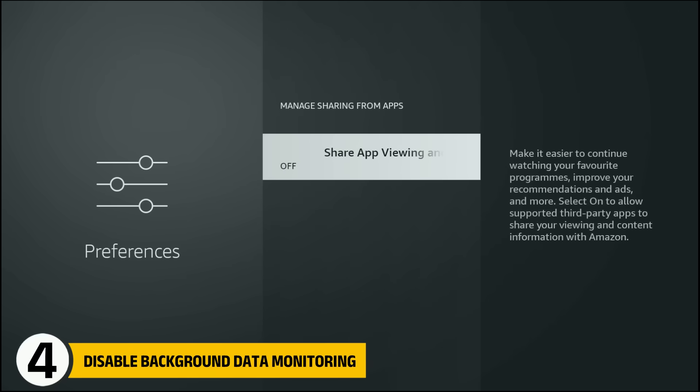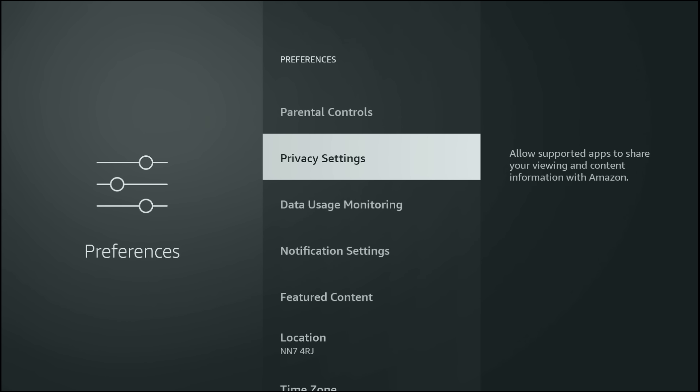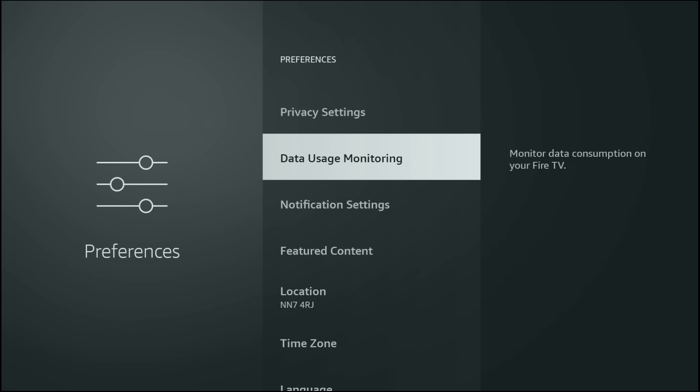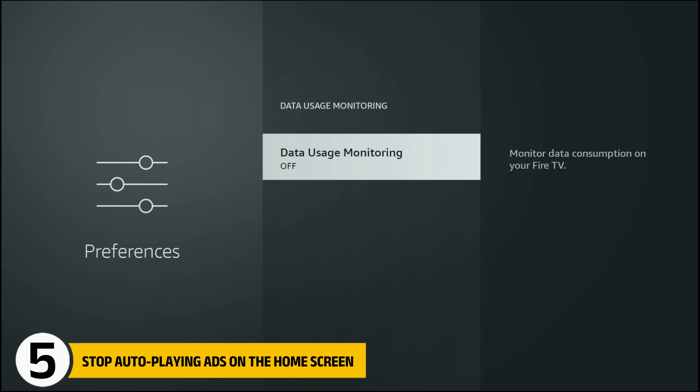From here, press back twice and scroll down to Data Usage Monitoring. Unless you have a strict internet data cap, this feature constantly monitors your network usage and serves no real benefit. Turn that one off as well.